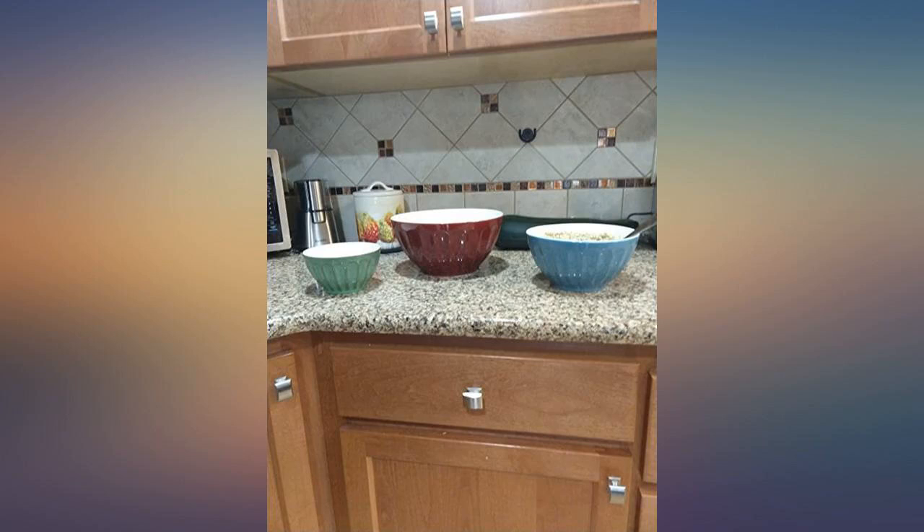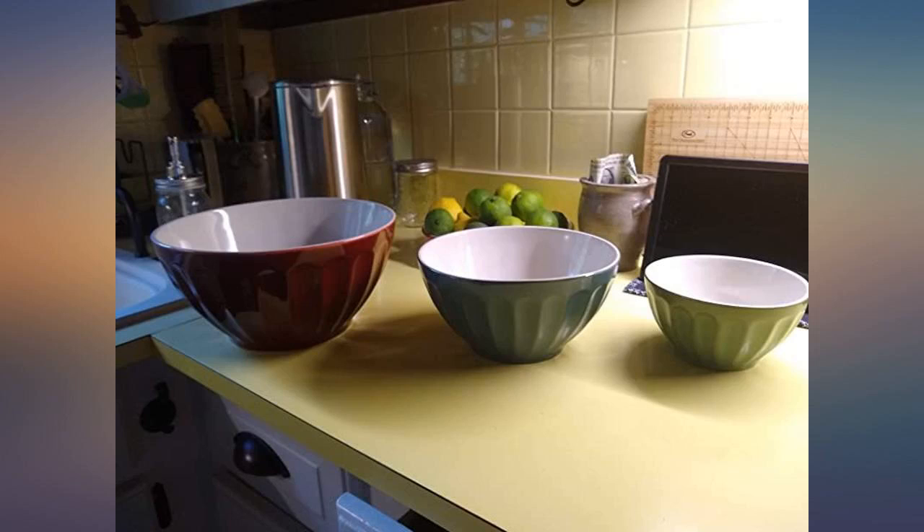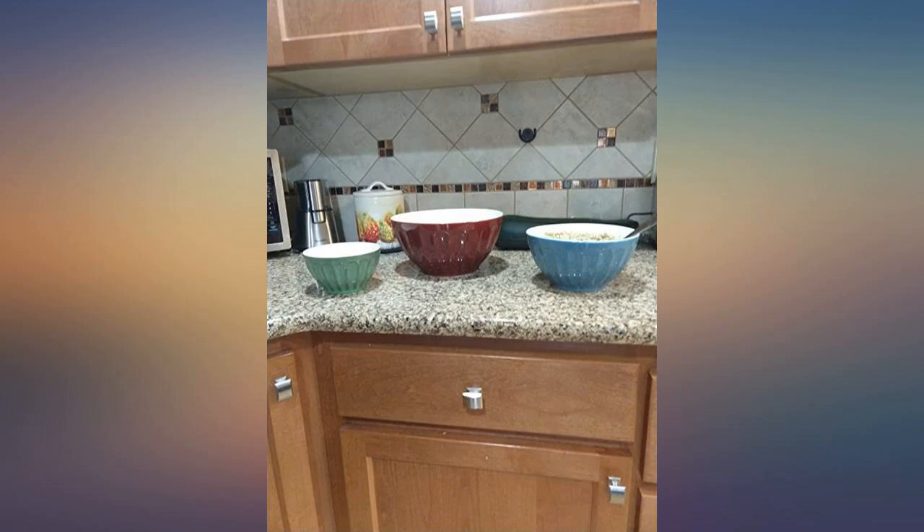I love the look of this set and the colors match my kitchen well. The sizes work well for what I wanted. The bowls seem to be well made and a little on the heavier side, which isn't a bad thing. They wash up easily and I like that I can use them in the microwave or dishwasher.